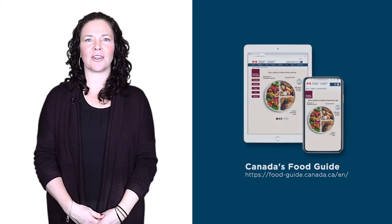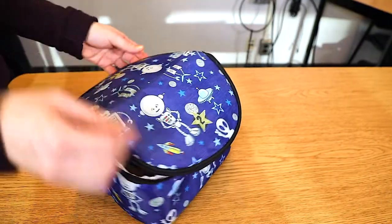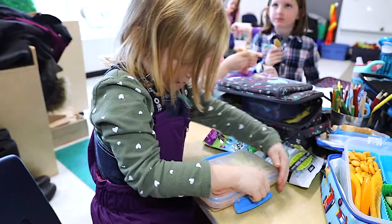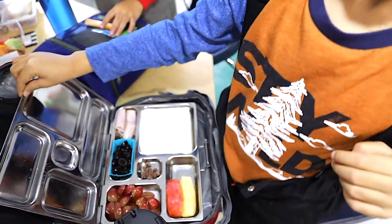Children are more alert and ready to learn when they eat a variety of healthy choices from Canada's food guide. In your child's lunch bag, try to include a variety of foods including vegetables and fruit, whole grains, and protein-rich foods.